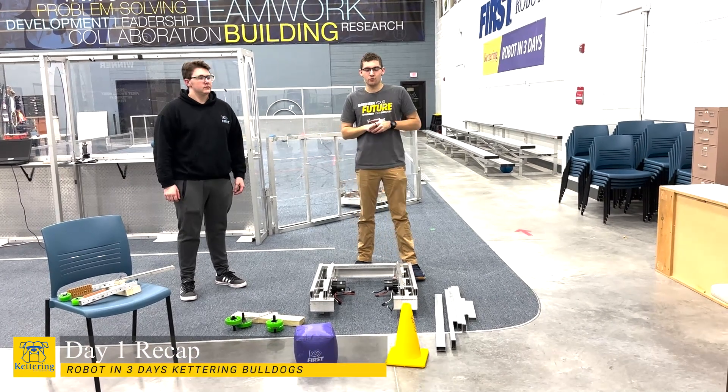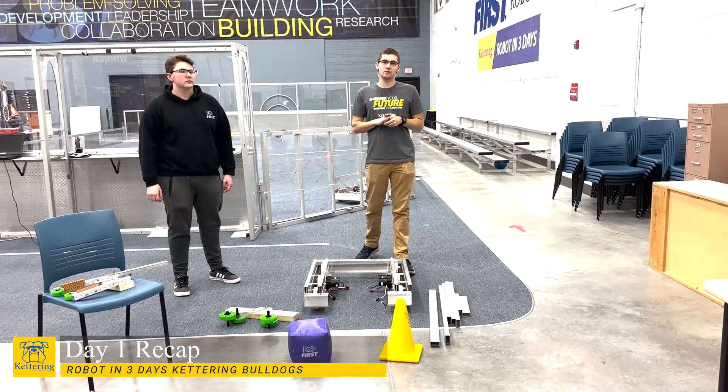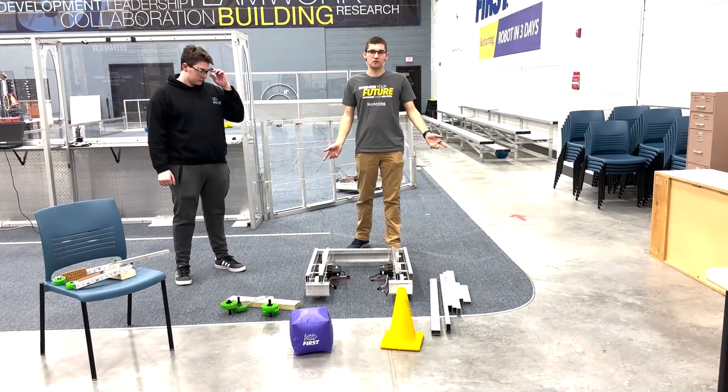Hey guys, welcome to Kettering University. This is our end of day one recap. My name is Justin and this is what we've done so far today.